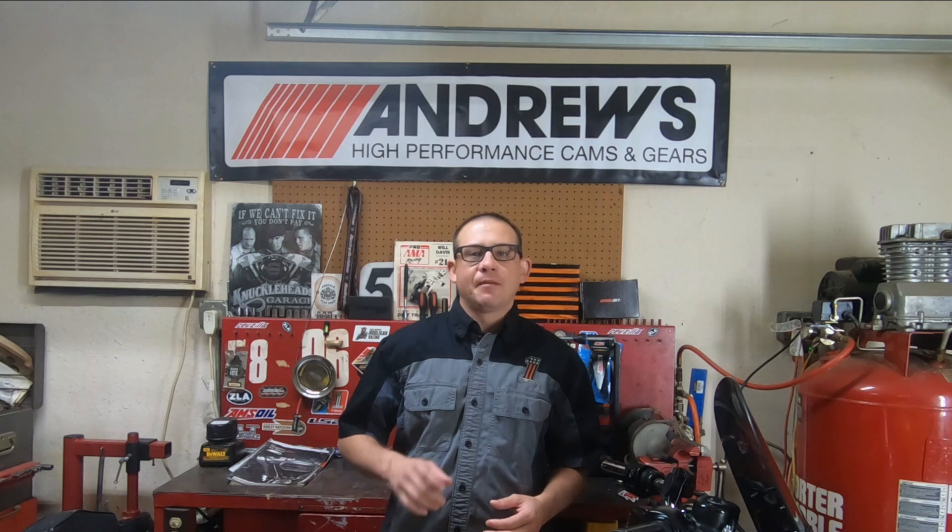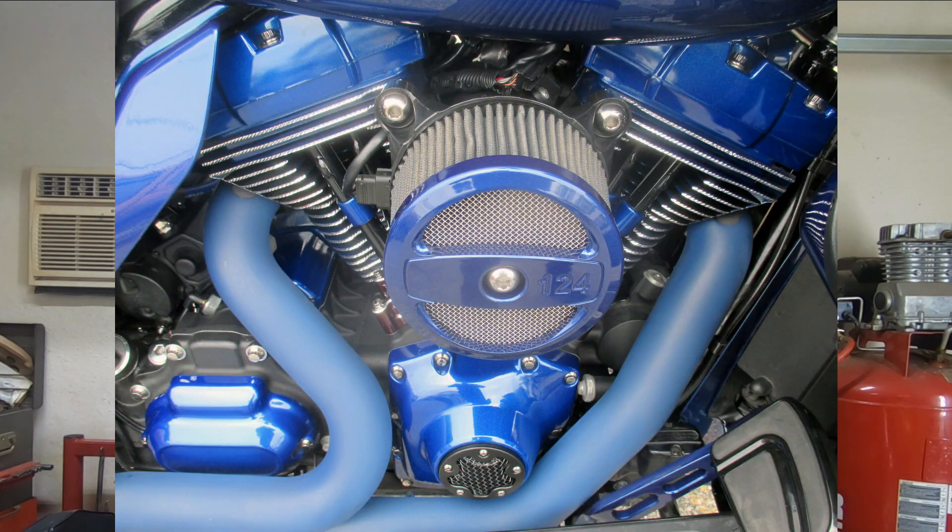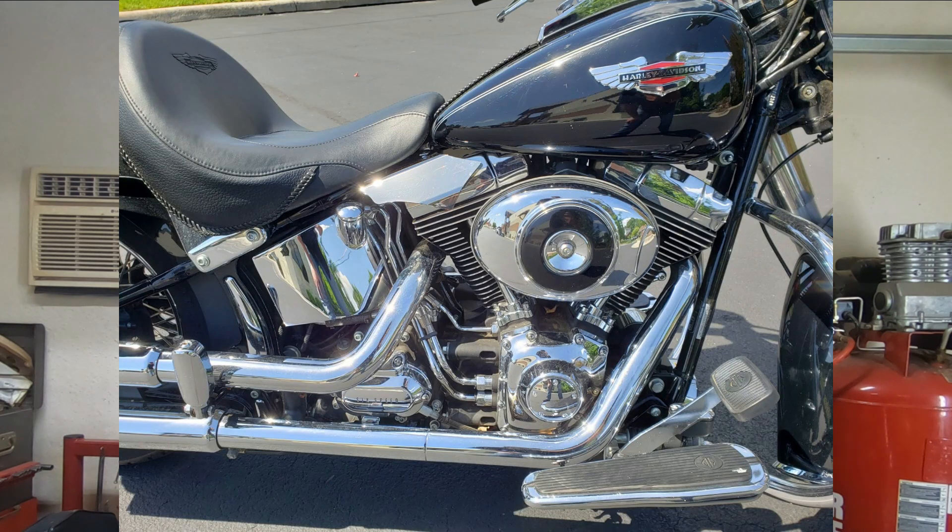I wanted to make this video because I've seen so many people come back to me saying they did this cam and these mods, and the numbers were nowhere close to what I was showing them. The first place I go is: what is your exhaust system? When they tell me, I say okay, you're making about the most optimal power you're going to get with that system. Now you swap that out for a two-into-one or a crossover two-into-two, and you are going to see about a 10 horsepower swing going in the right direction — where you would have expected to originally be.